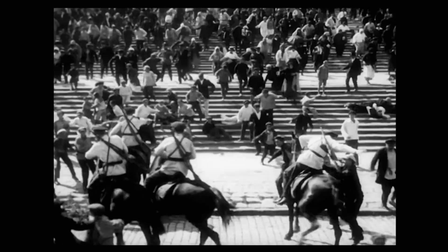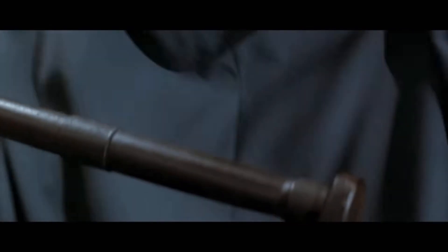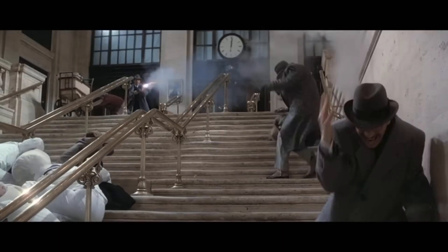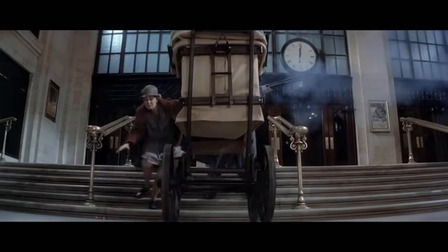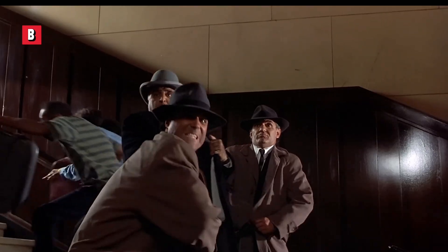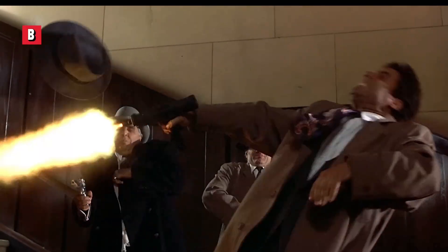If you're over 35 and the sight of a pram bouncing down a staircase looks familiar, you've probably seen Brian De Palma's The Untouchables. In that film, De Palma pays direct homage to Eisenstein's Odessa Steps sequence. Then we get to Naked Gun 33⅓: The Final Insult, a parody sequence that spoofs The Untouchables, while also nodding back to Eisenstein's Odessa Steps sequence — all at once.